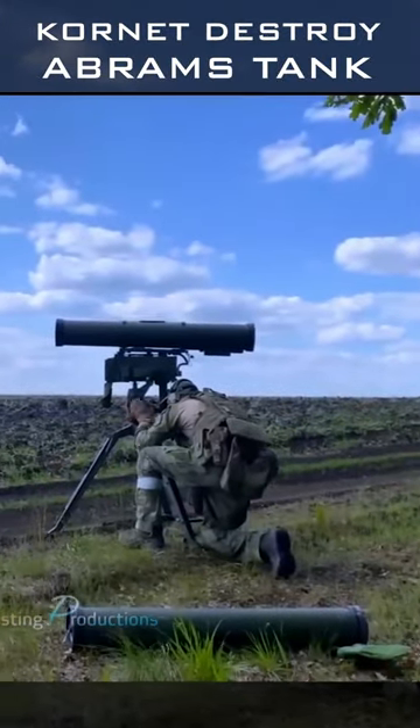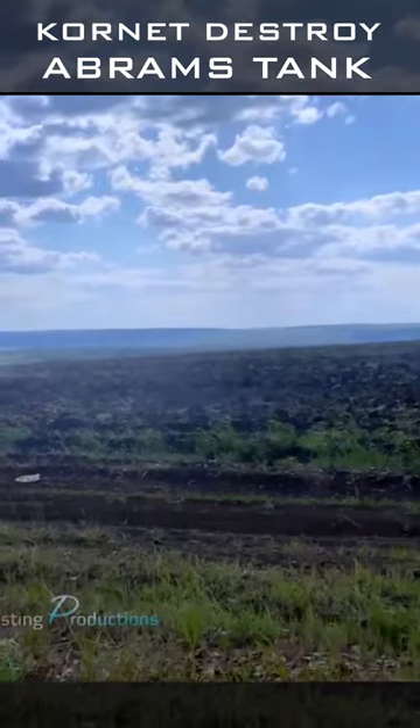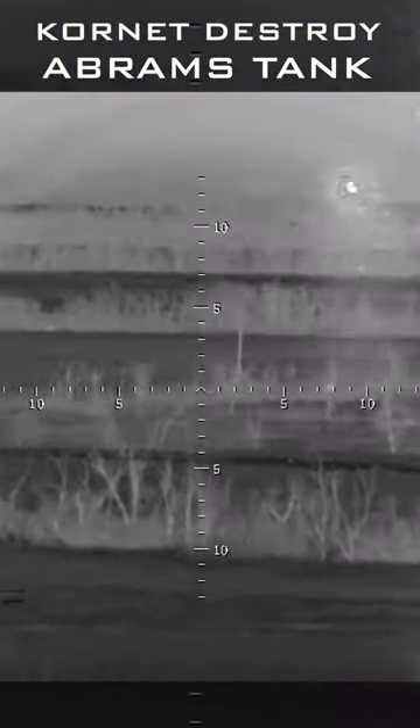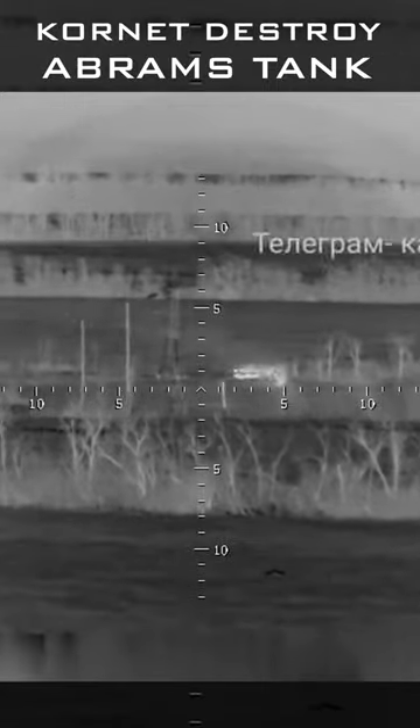This is the 9M133 Kornet anti-tank missile system. Its warhead is a tandem-shaped charge, which has a penetration of 1300mm of rolled homogenous armor. The latest version, the Kornet EM, can even hit a target as far as 8km.